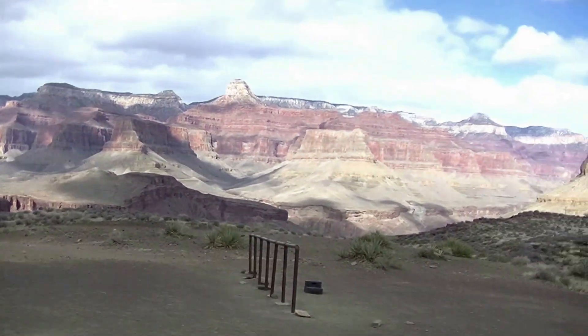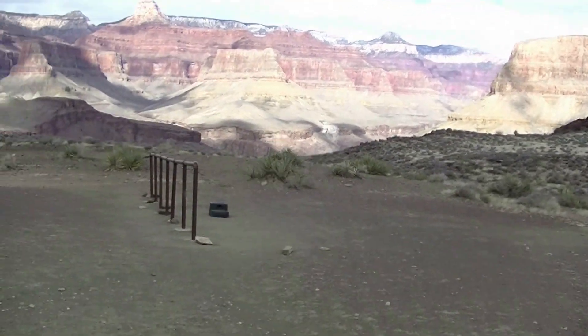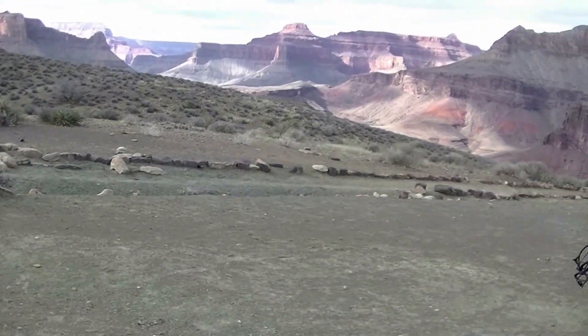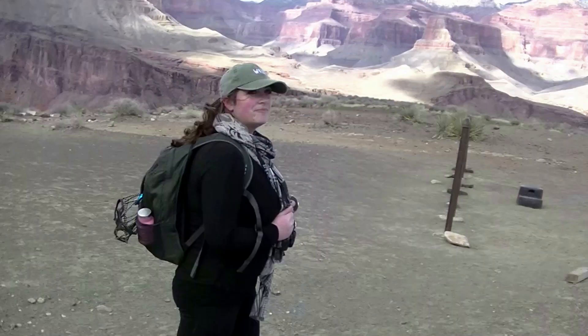Right at the edge of the inner gorge, we should be nearing the Colorado, and subsequently the Phantom Ranch.